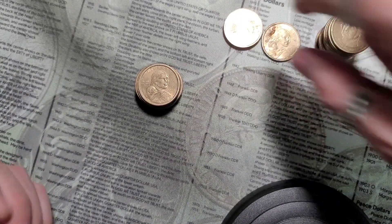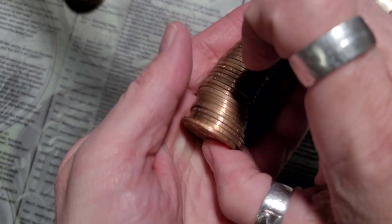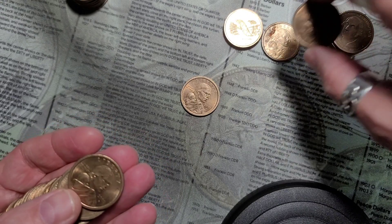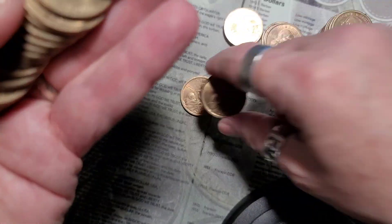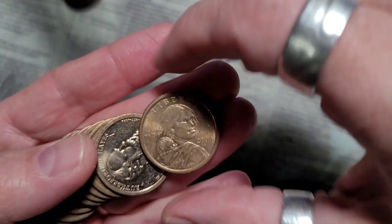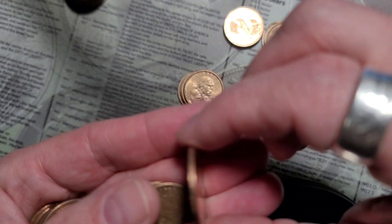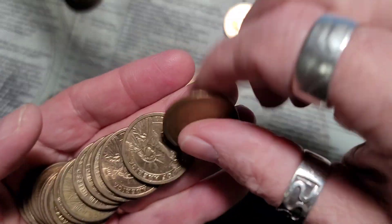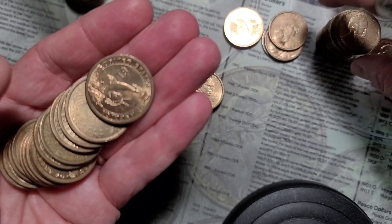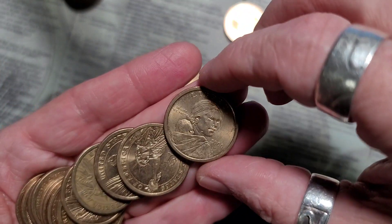Roll two — no SBAs. 2000 Philly, 2001, 2000 Philly, a President, 2000 Philly, another 2000 Philly. This one looks new, I'll have to look at that one afterwards. That's a Denver — it's the same as that one so probably not new. 2000 Philly.